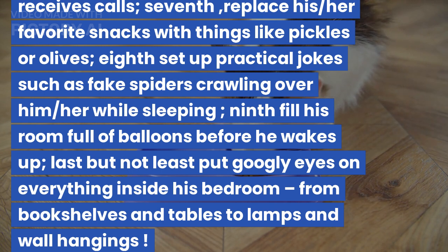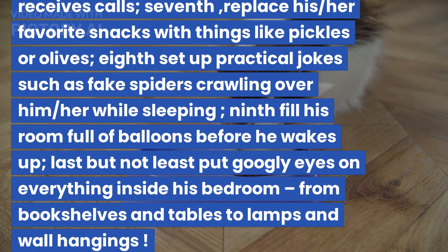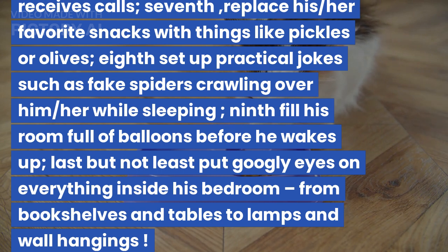Fifthly, you can replace the contents of their shampoo bottle with conditioner — this is sure to give them quite a shock in the shower. Sixthly, you could change your friend's ringtone every few days so that everyone hears something different whenever he/she receives calls.